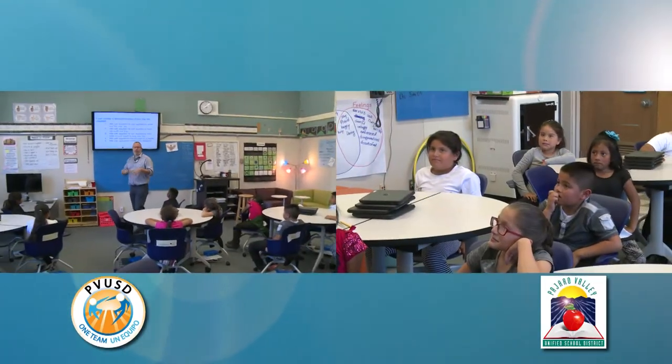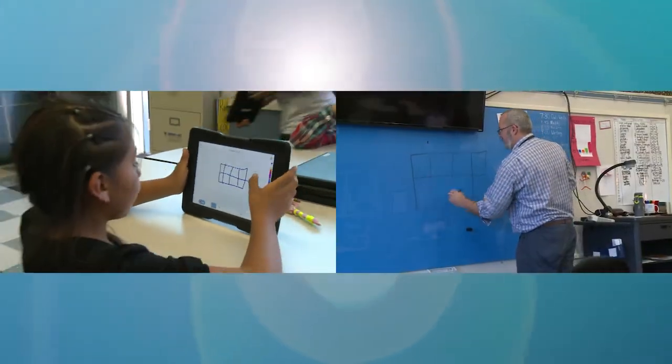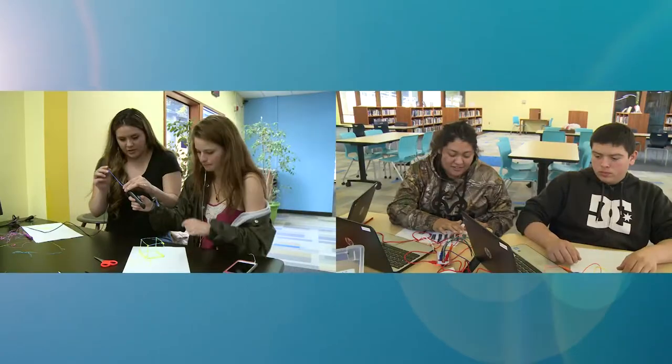Today you're going to make a demonstration of what you've created. Pajaro Valley Unified School District is committed to helping students become college and career ready by creating learning environments that are efficient, adaptable, and collaborative.